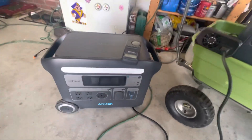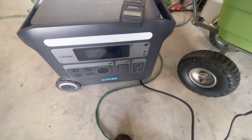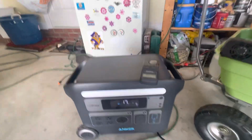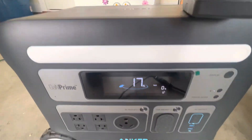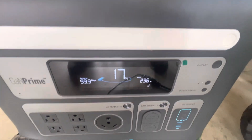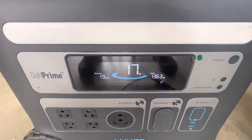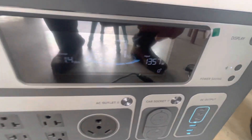We'll switch to the Anker here — the Bluetti takes just a second to shut off — and I've got the Anker set to its maximum charge rate. We'll watch it ramp up. You can see it's at 1476, 1376 as it ramps up, and it's hard to tell in the video, but it's very quiet.